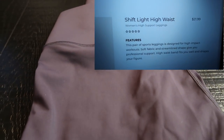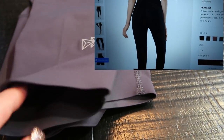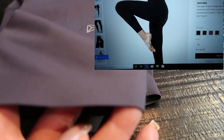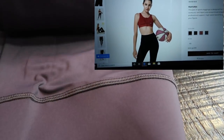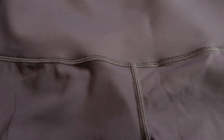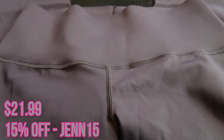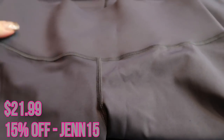And lastly I had to pick up another pair of my favorite leggings — these are the shift light high waist leggings, literally shrink-a-size, they suck everything in. They come in four colors and this is the dark gray. What I love is there's no seam where it sits on your skin, so it doesn't cut into your leg when you work out. They have an incredibly high waist that just sucks everything in. I already have these in pink and light gray. For $21.99, plus 15% off with my code, highly recommend.